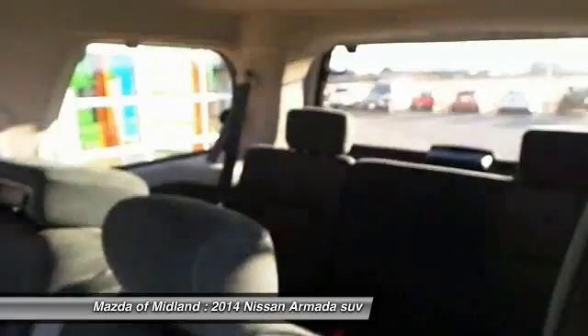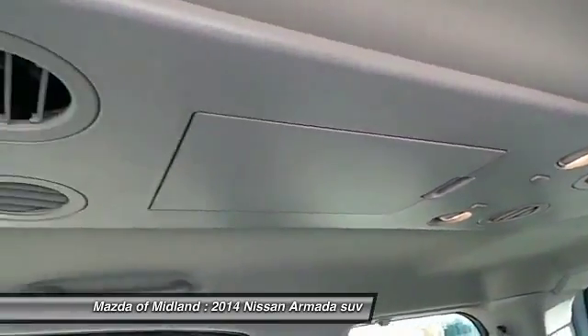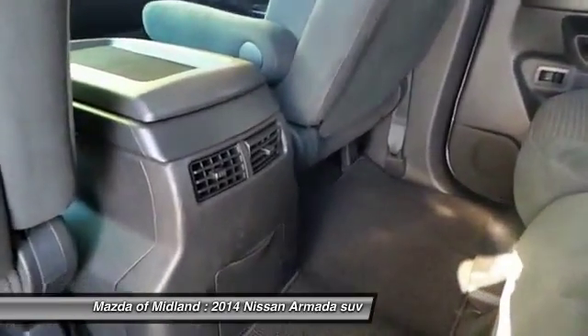This one-owner vehicle is Carfax certified and qualifies for a Carfax buyback guarantee. Get a free copy of this report online or from the dealership. Just say, show me the Carfax.